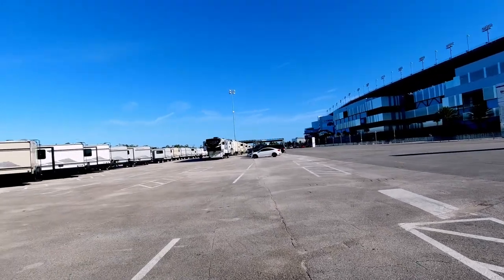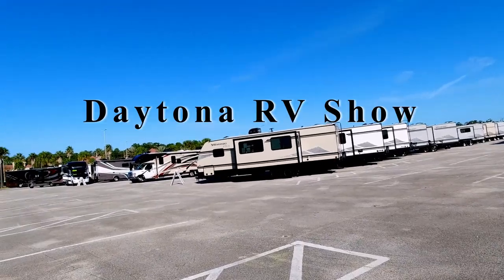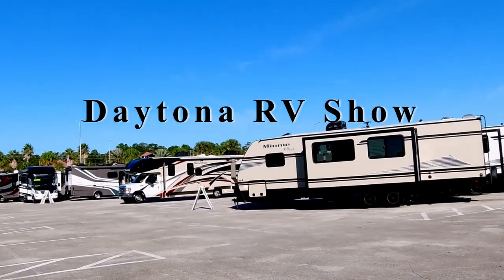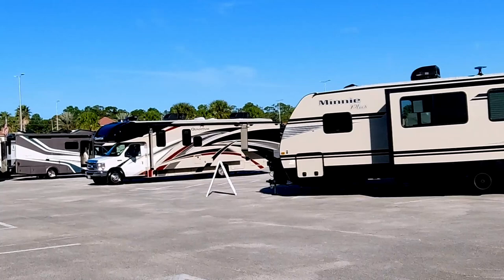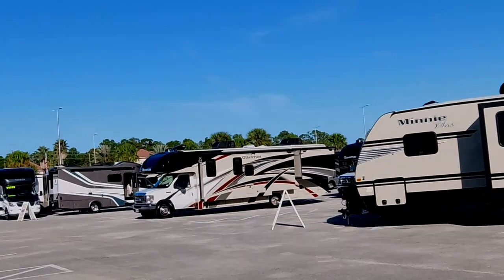We're here at Daytona International Speedway where La Mesa brings in all these campers. They call it an RV show but it's really a sales lot. They've got all kinds — Class C's, B's, A's, and everything you can imagine here.